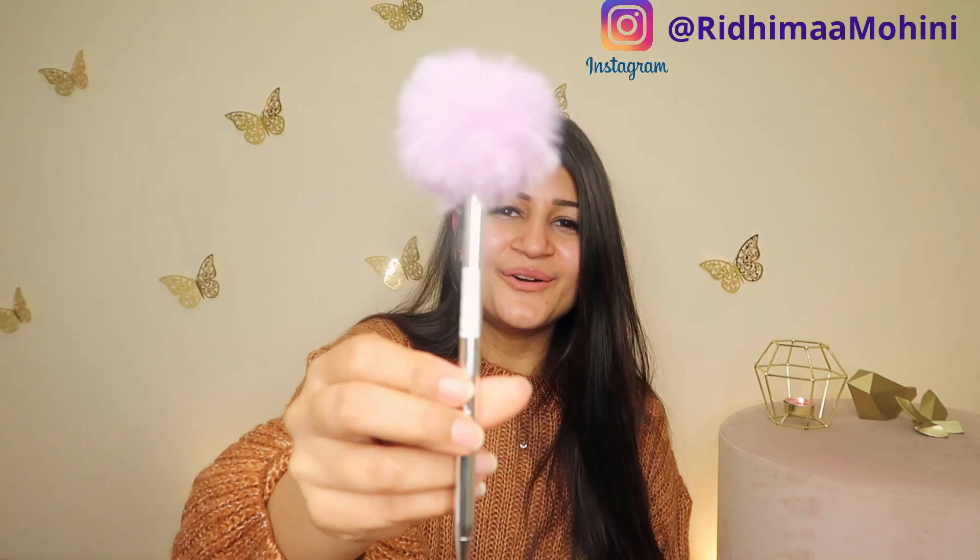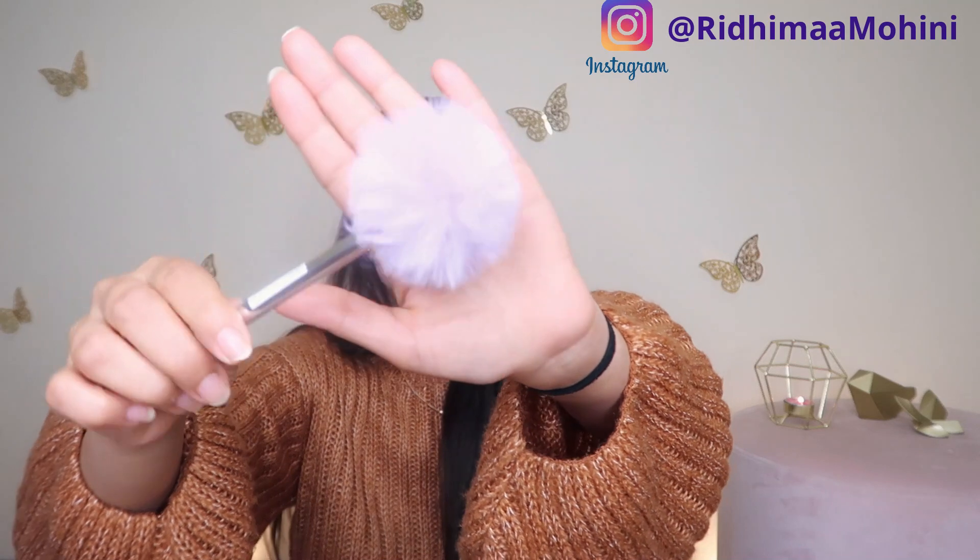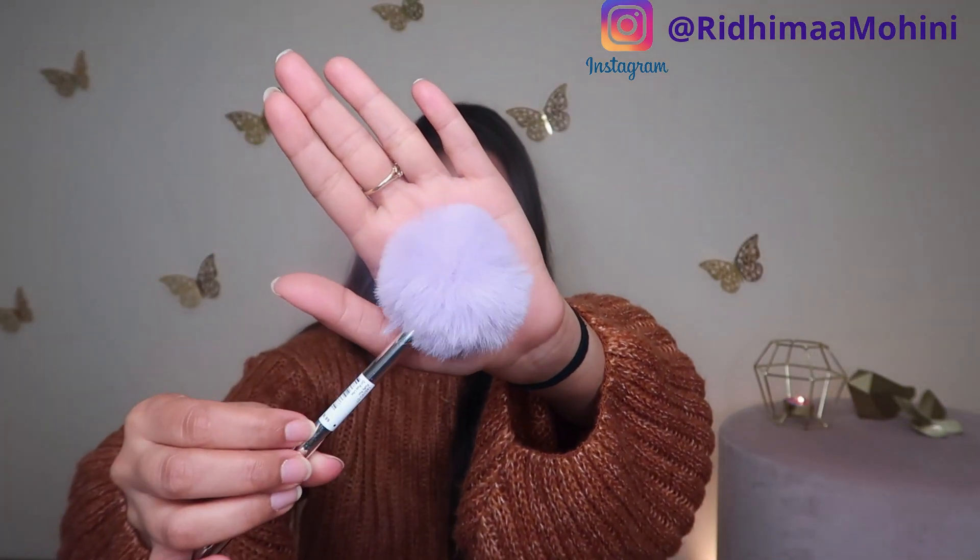Besides that, I got this pen — look at this, it is so cute, so freaking cute! This is from Typo. Those who live in Australia will know what Typo is — it is heaven for stationery lovers, there is such a good variety. I got this beautiful purple pen because I have been writing a lot, so I will be getting a lot of stationery. You'll see a stationery haul on my channel in the future.